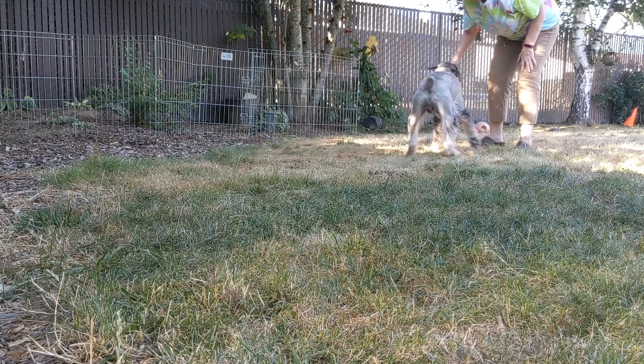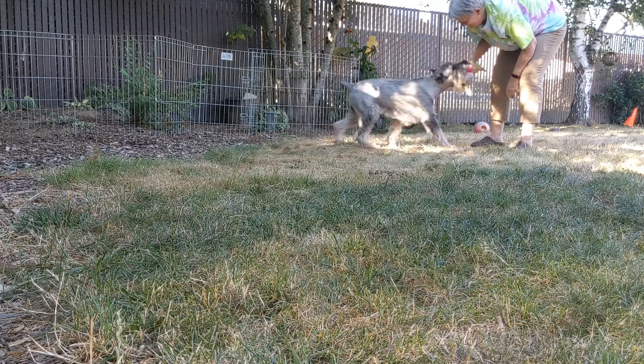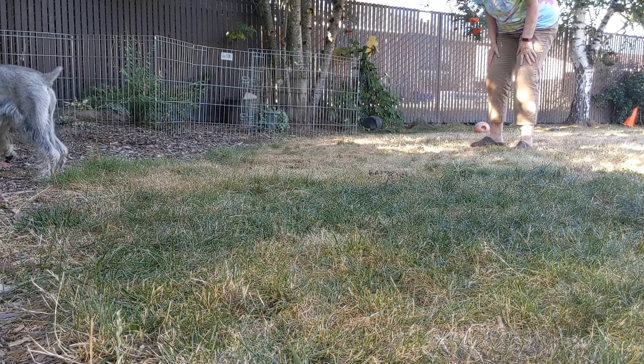I'm going to make him feel like he's really good. He's a big boy. And then we're going to tug a little. Yes. Good job. Wow. I'm going to do it again.